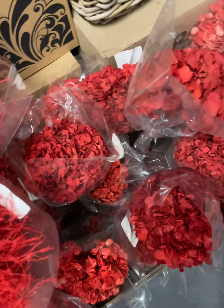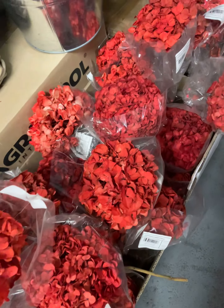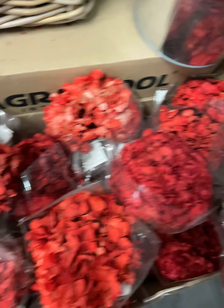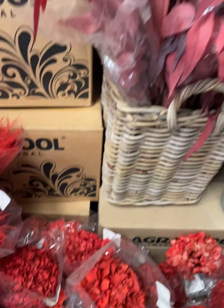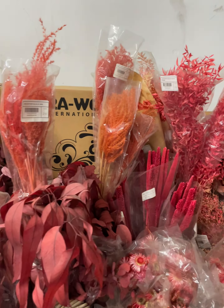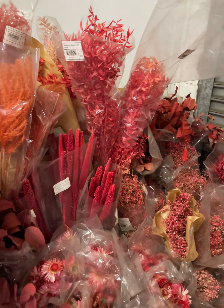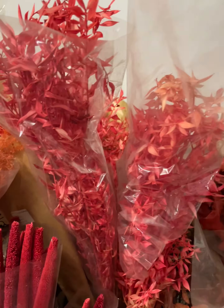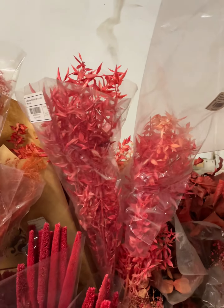We have some dried hydrangeas — these are naturally dried — and these are dried and painted. Oh, those are beautiful! We also have some preserved rascus; this one is a little bit lighter.